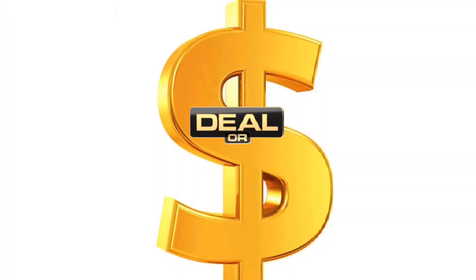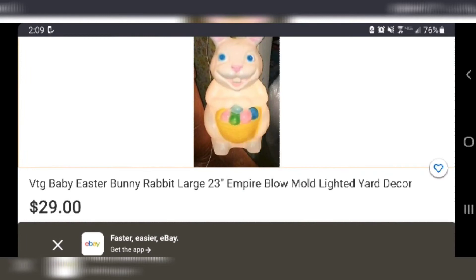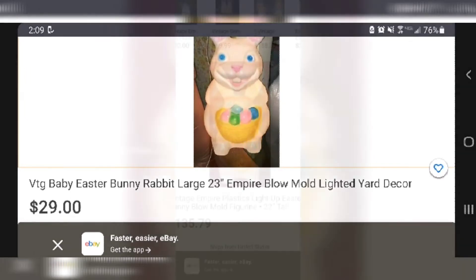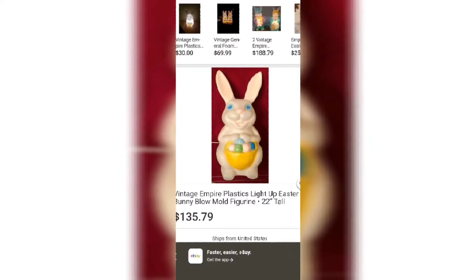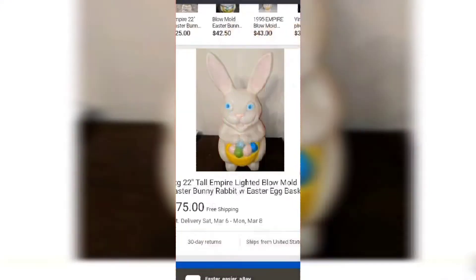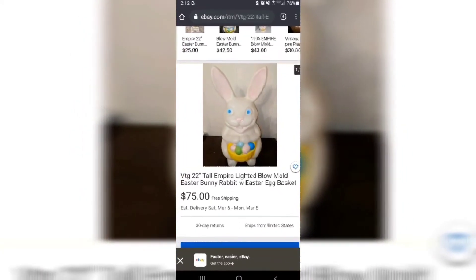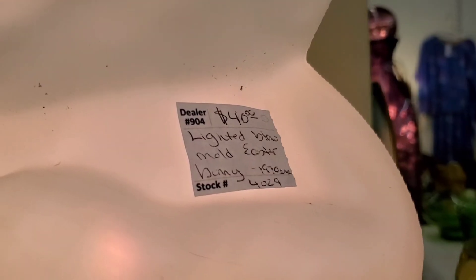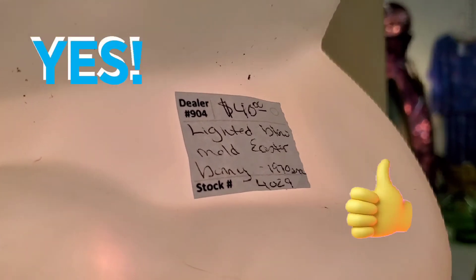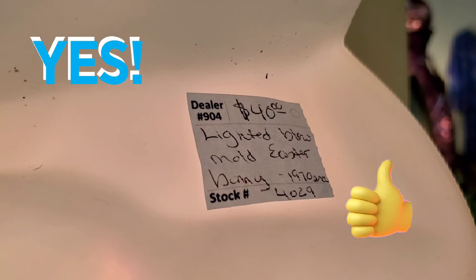Looking at comparable comps on eBay and other channels, we found one for $29, another for $135.79 — quite a big difference — plus shipping on many of these. There's one for $75 as well. We know for a fact this one is lit and in working order, and it's listed at $40 — it is a deal, guys. Awesome price on this piece.